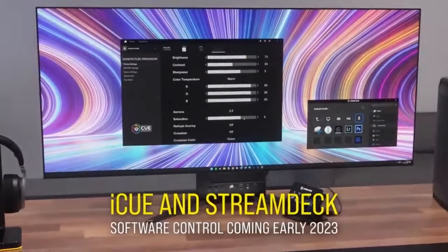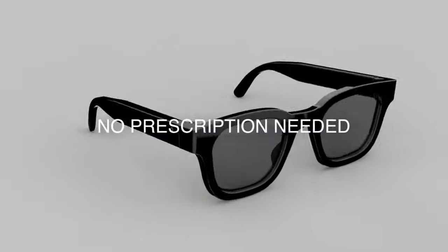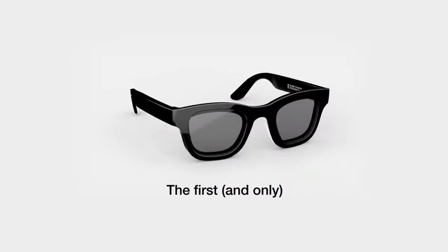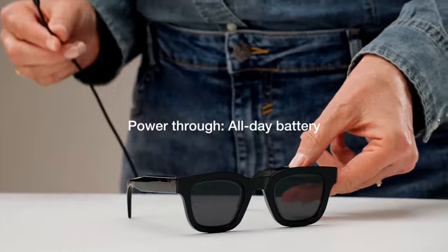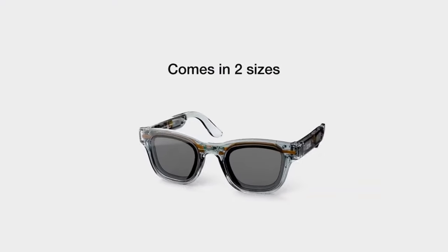Step into the realm of cutting-edge eyewear with the 32 Degree and Moeer sunglasses — a revolutionary fusion of reading glasses and sunglasses designed to cater to your every visual need. Featuring polarized liquid crystal lenses with an anti-reflecting coating, these glasses seamlessly transition from regular sunglasses to reading glasses with just a swipe, offering magnification from 0 to 2.5 diopters.